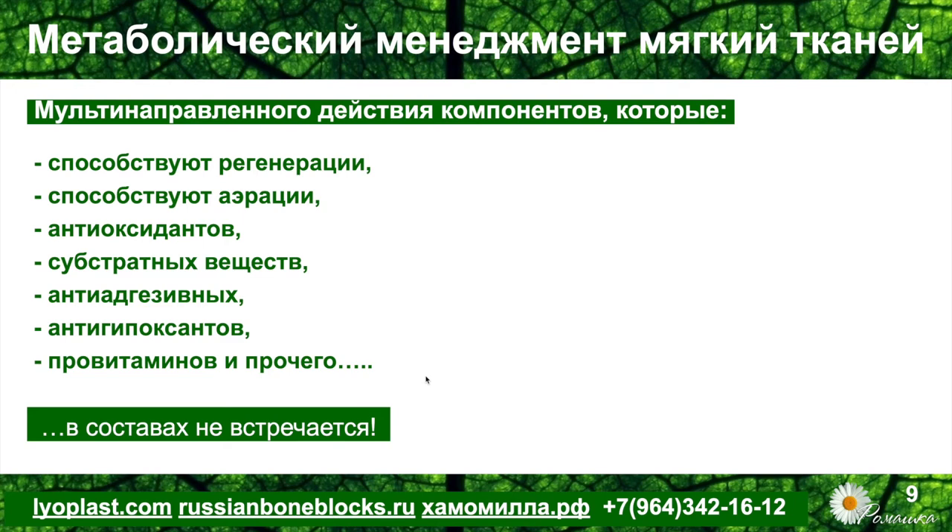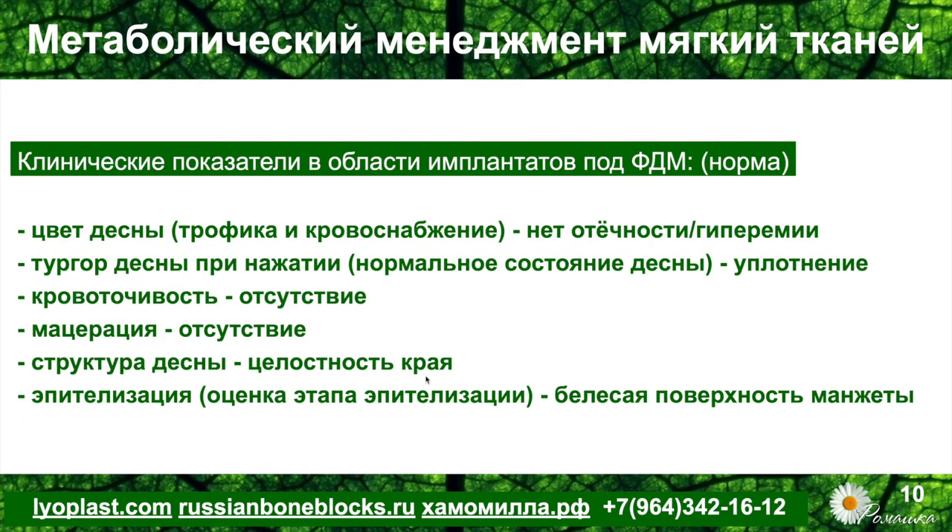Именно поэтому была разработана линейка средств торговой марки FITODENT PERIOGEL, включившая все компоненты обозначенного действия. Клинические показатели в области экспозиции геля под формирователь десны, с которых началось исследование: это цвет десны, говорящий о степени трофики и кровоснабжения; отсутствие отёчности и гиперемии. Это тургор десны при нажатии — должен быть плотным. При нажатии зондом внутрь манжеты она должна быстро восстанавливать свой цвет и форму, уходить белесый гипоксический момент.